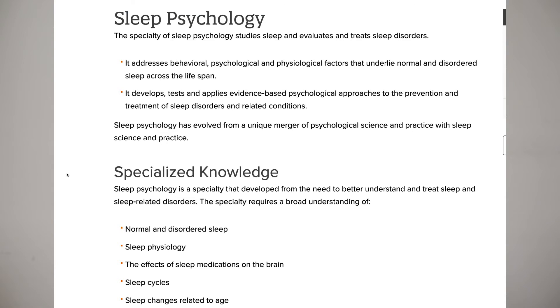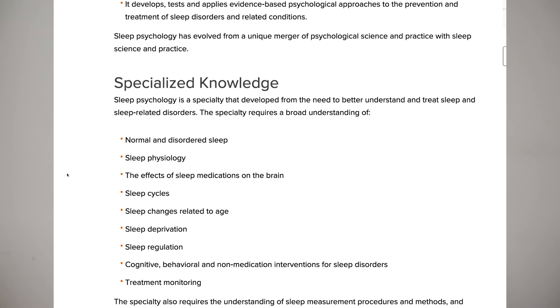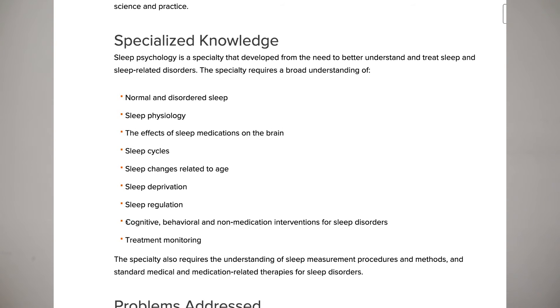Sleep psychology is a fairly new specialty. As sleep issues become more prevalent in adults and younger adults, spaces are opening for psychologists to work in this field — whether clients experience normal or disordered sleep, different sleep cycles, or sleep deprivation. These psychologists help with sleep regulation using cognitive, behavioral, and non-medication treatments. The field also overlaps with neuropsychology and the brain, involving both research and cognitive therapies.